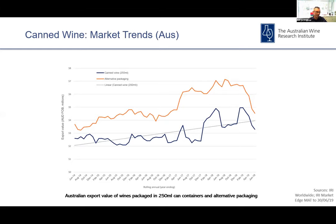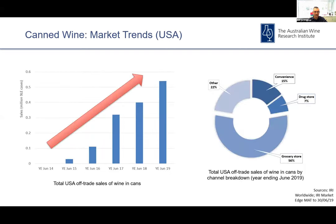Aromas such as rotten eggs and cooked vegetables appearing within a fairly short time frame — products only being on shelf a matter of months. It's this kind of feedback that led to a trial being initiated here in association with a number of wine producers and can suppliers.